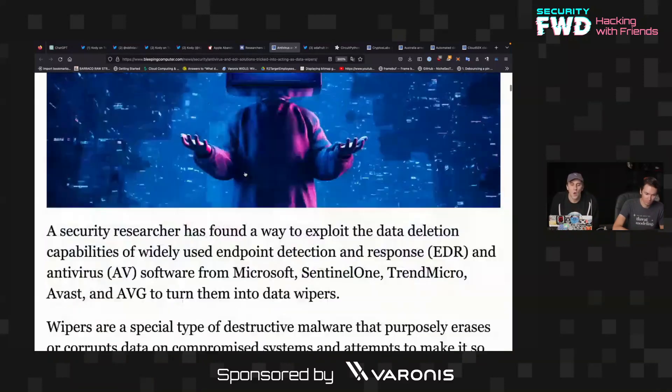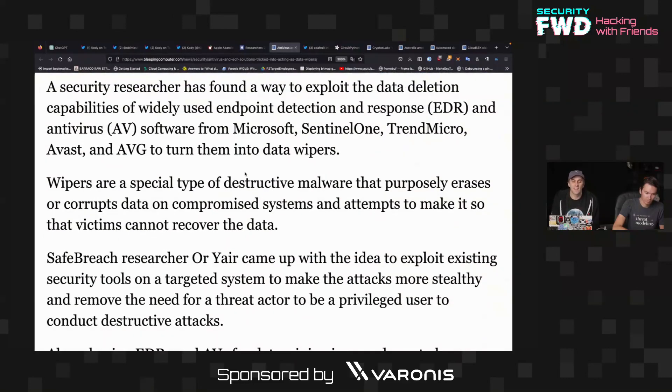A security researcher decided: what if you could weaponize these systems — like antivirus software like Microsoft Sentinel-1, Trend Micro, Avast, or AVG — and turn them into data wipers?